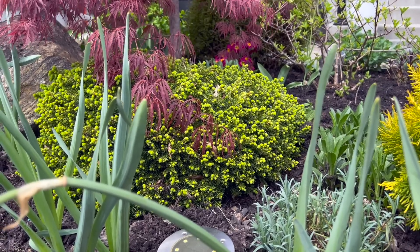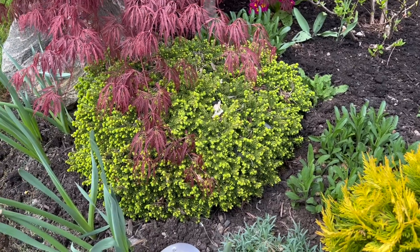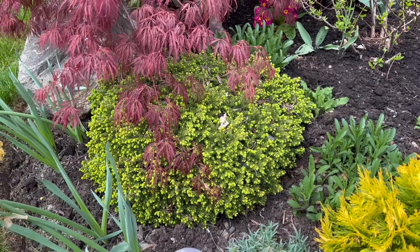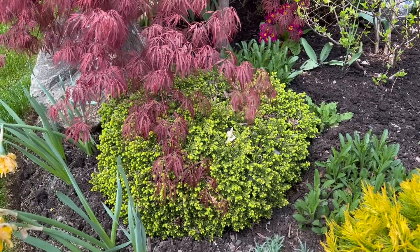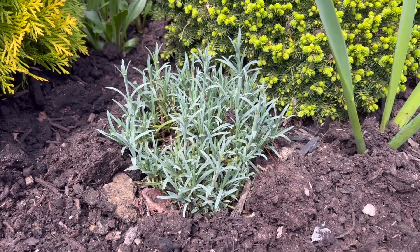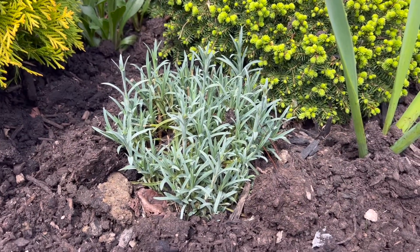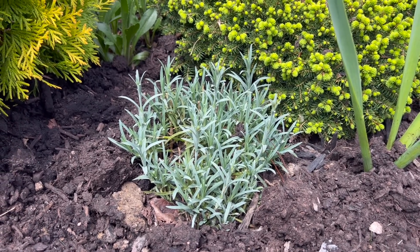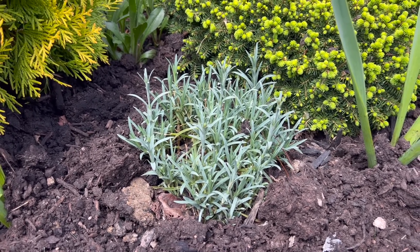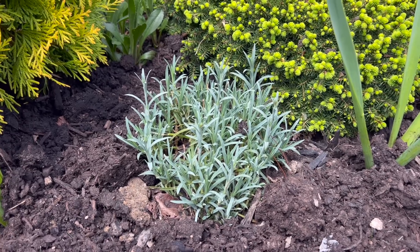Here is the Dwarf Spruce — I forget the actual name but it's a dwarf variety, very slow growing. It's been here about six years and it's still under one foot tall and two feet wide. I like it because it provides a little mountain sort of effect underneath the weeping canopy of the Crimson Queen. And I love the foliage of this Dianthus — I think it's called Early Bird Frosty — and it's starting to form buds. It has sort of white double blooms. The only thing I find is that if you have many of these, it can look a little messy once the blooms die because you have to physically come in and shear the whole thing and let it re-flush from the ground. But I love the foliage — it looks really pretty, beautiful contrast.